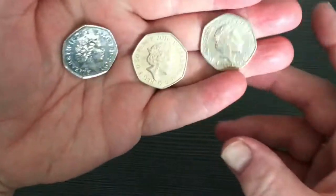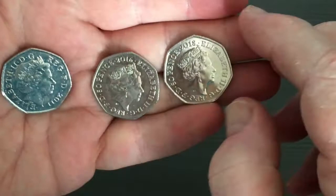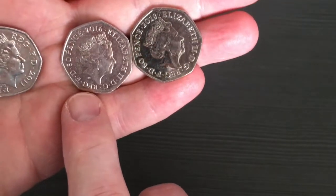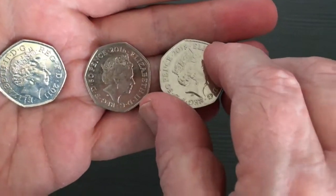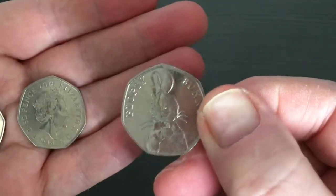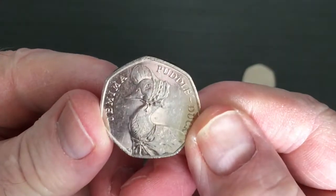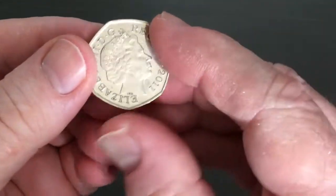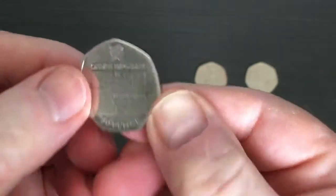So this is what I've ordered from UK Coin Hunt. I've got a few empty slots in the album - I've got one from 2011, one from 2016 and one from 2018. You can probably already guess what they are. We've got a Flopsy Bunny, also a Jemima Puddle Duck, and the thing that Bungo says does not exist - the Olympic Football coin.